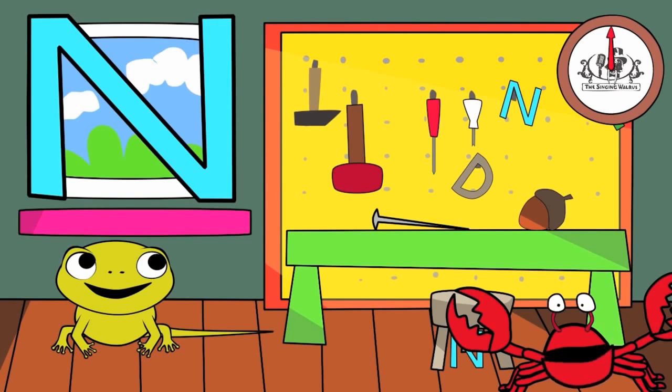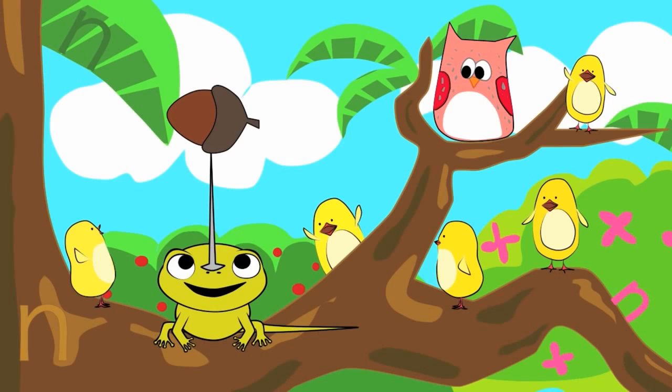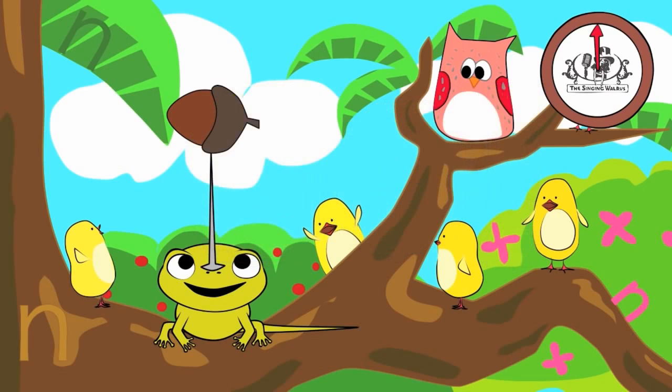Next, we'll find the lowercase n. There are three lowercase n's in this picture. You have 20 seconds to find them. Are you ready? Go! Did you find them all?